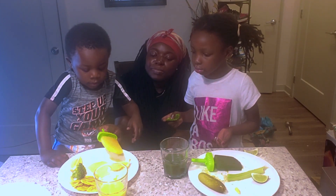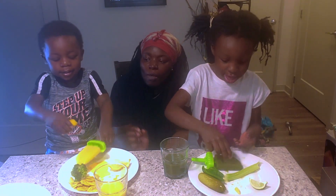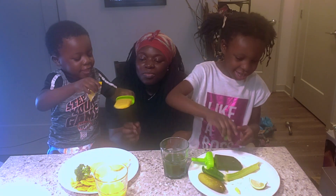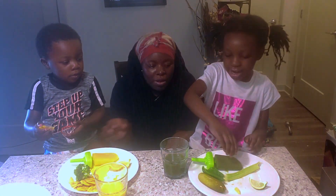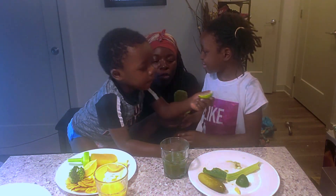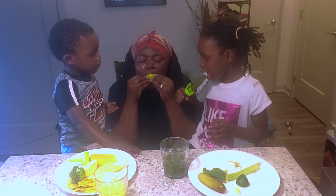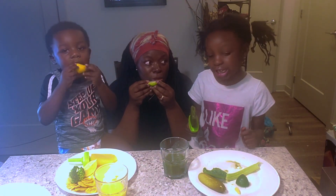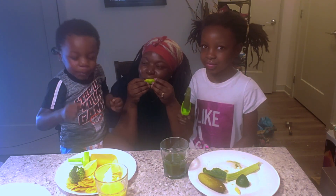Let me try your popsicle. You put lemon on it? Yeah, it's sweet. I can put lemon on mine too. That tastes good! I challenge you to eat my popsicle because I put lemon in. Good — you guys know I like sour stuff. I like sour stuff. Lemon is sour.